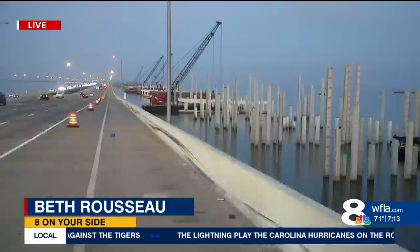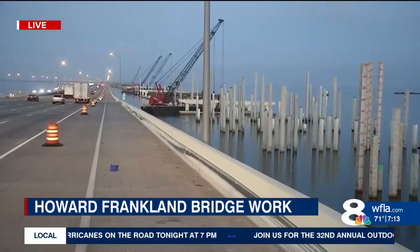The closure of the southbound lanes of the Howard Franklin Bridge tonight is because they're doing work on the new structure. If you've been over the bridge recently or within the past couple of years, you really can't miss all of this equipment. It's pretty eye-catching — the columns, the piles, the barges, the cranes. Now that the sun's coming up, you can especially get a good look at it.